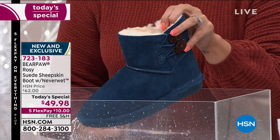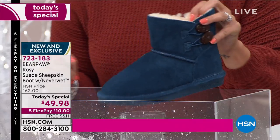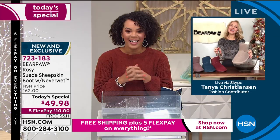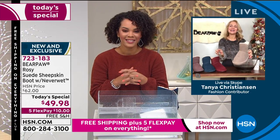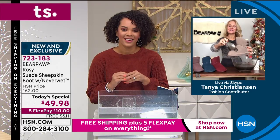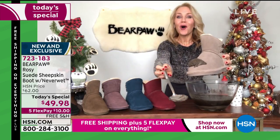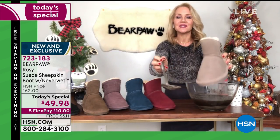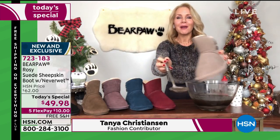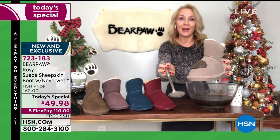Let's bring in Tanya Christensen, our guest, who can show you that this boot will repel mud. Good morning! NeverWet technology is a super hydrophobic technology that literally resists, rejects, and repels all water-based stains. Whether it's snow, sleet, slush, or mud — can you imagine stepping out of your car and right into a mud puddle?